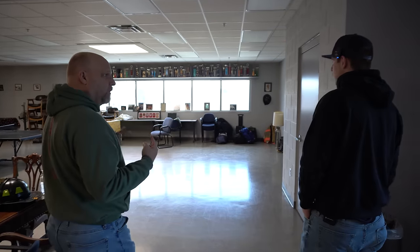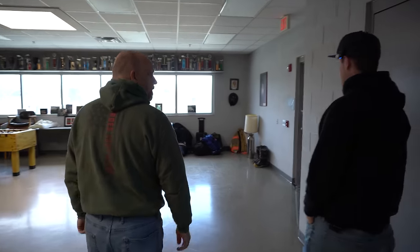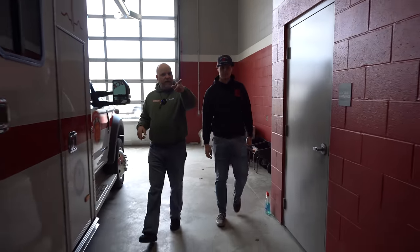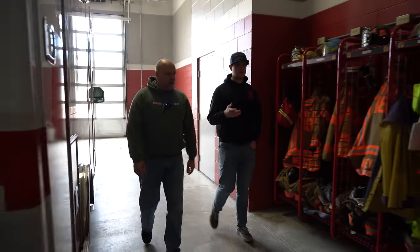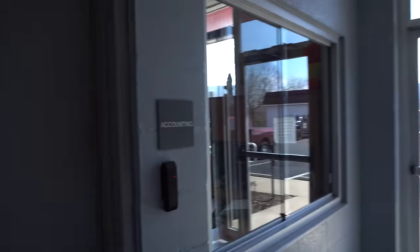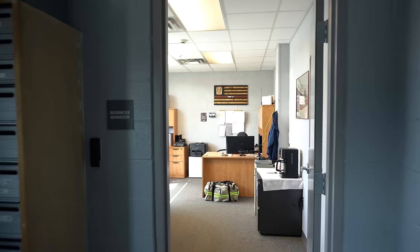That's pretty much it for the second floor on this side. We come down the stairs into the engine bay. Over here we have the chief's office and our secretary's office. We have a business secretary here twice a week who takes care of hall rentals, membership information, new key cards for access, and mailboxes for officers.